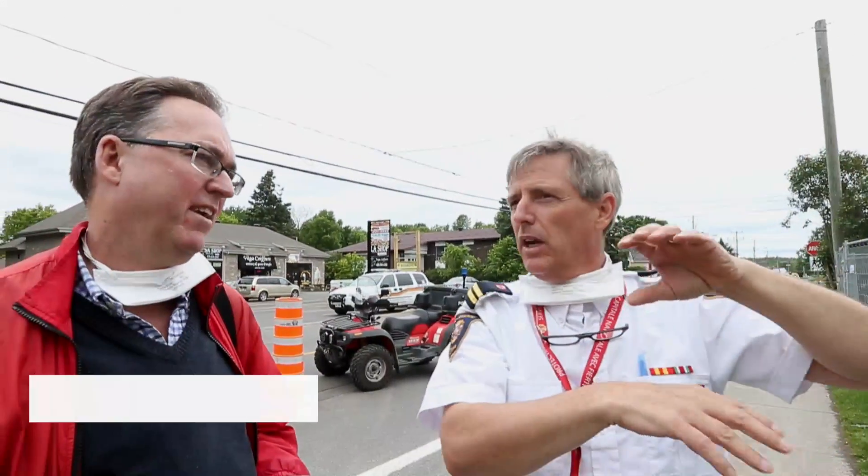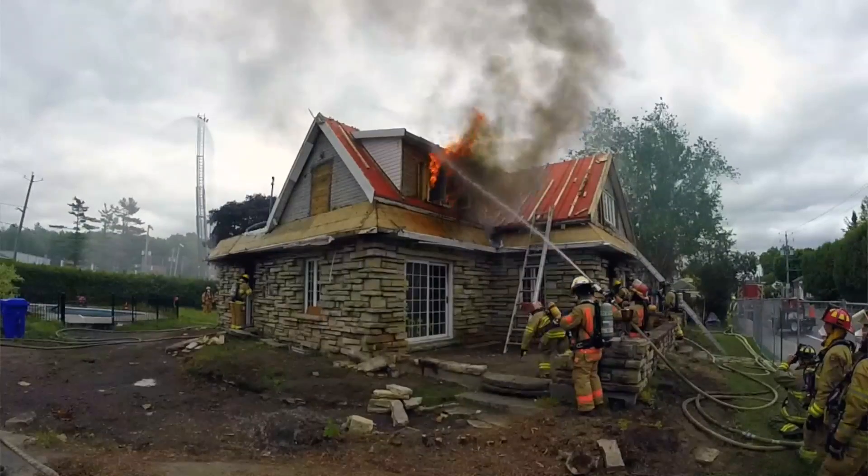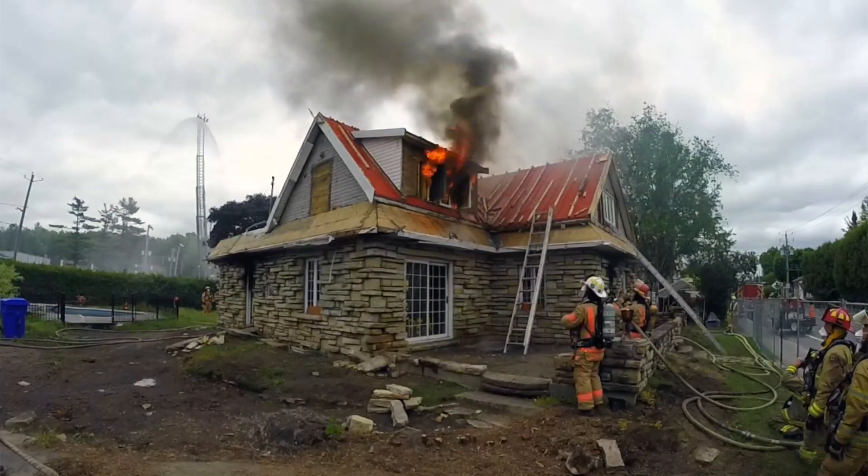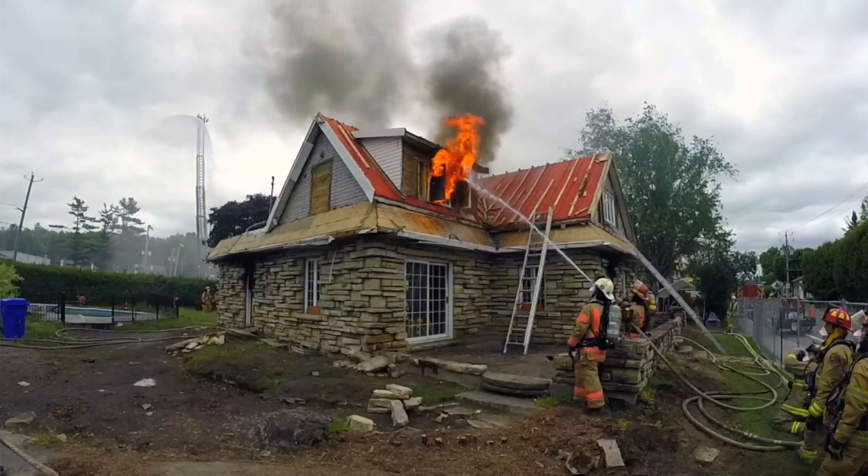That's a bi-directional flow — air in and smoke out. So all of a sudden I stick my line in and I block it. I'm making a lot of steam, and it's got no place to go because I blocked the opening with my hose. It's got to go downstream, and it's going to go into other rooms — possibly toward a victim.